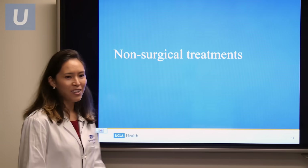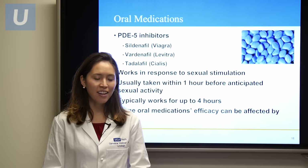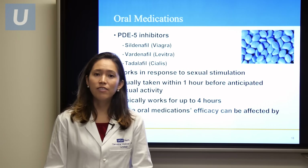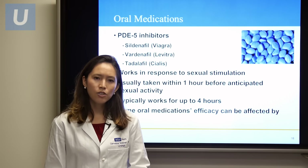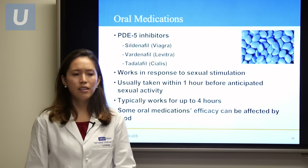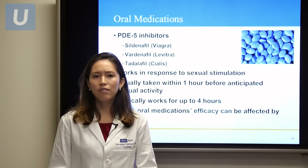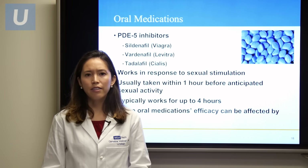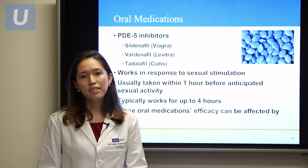Moving on to non-surgical treatments: there are many oral medications — PDE-5 inhibitors — that you've probably seen commercials for. These include Sildenafil or Viagra, Vardenafil or Levitra, and Tadalafil or Cialis. These drugs augment the sexual response, so you must be sexually stimulated for the drugs to work. They are usually effective one hour after taking the medication and typically work for about four hours, especially for Sildenafil and Vardenafil. Cialis or Tadalafil has an extended half-life, allowing for daily dosing. It's important not to eat a greasy or fatty meal before taking Sildenafil or Vardenafil, as this will decrease their efficacy.